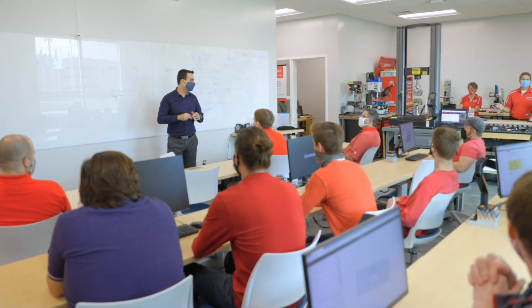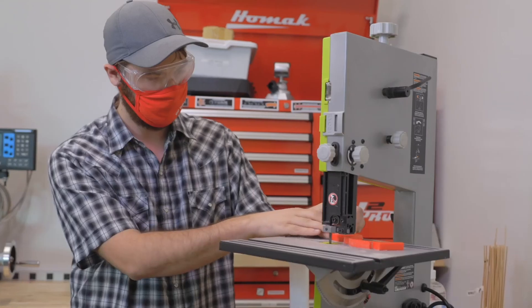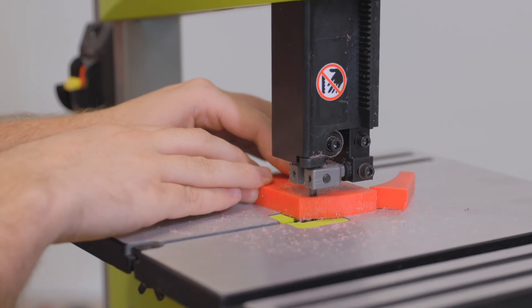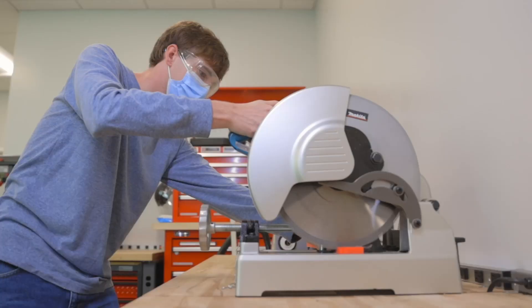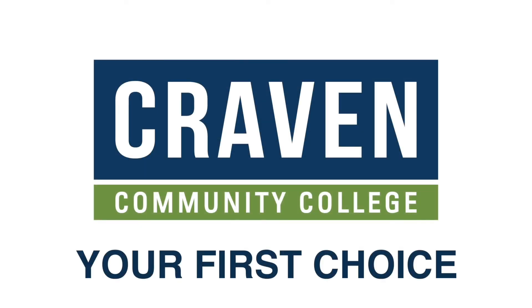This state-of-the-art facility allows you to experience lectures, labs, and instructors just like those available to students at NC State's Raleigh campus, right here in Eastern North Carolina. The NC State Mechanical Engineering Systems BSE program at Craven Community College is your chance to dream big, start small, stay close to home, and take your education as far as you want to go. Craven Community College — your first choice.